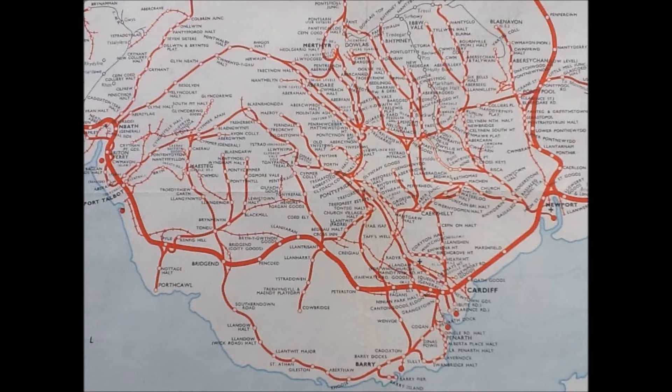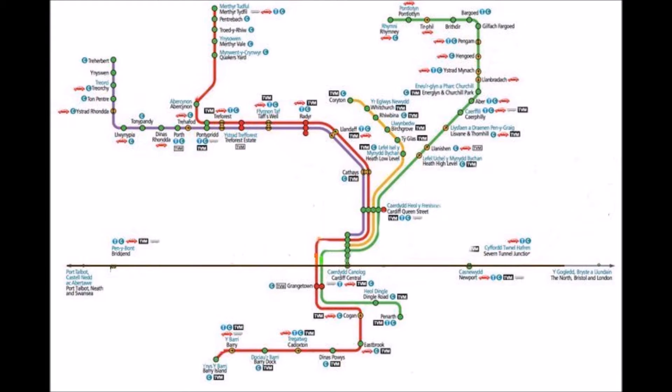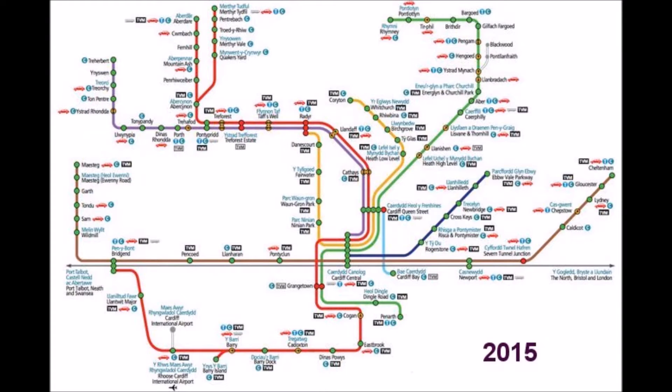The GWR map of the 1930s contrasts markedly with the rail network after the Beeching closures of the mid-1960s. The reintroduction of rail services by 2015 has been remarkable.